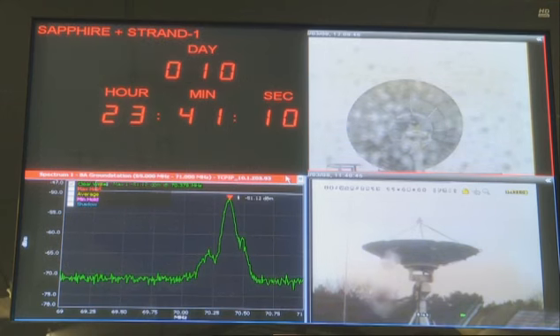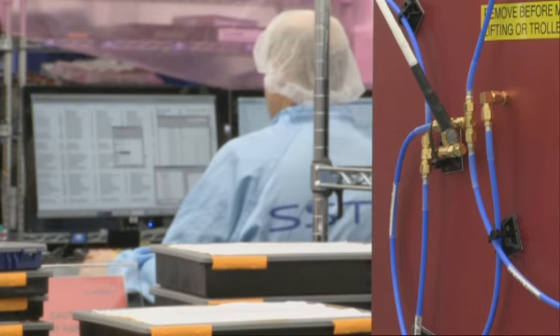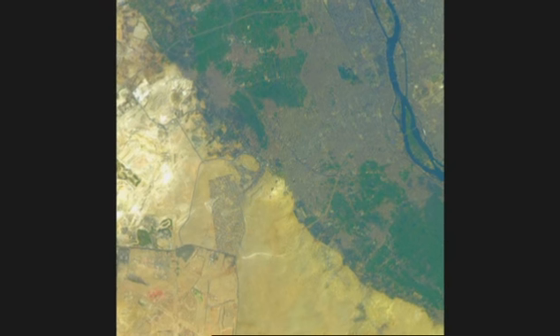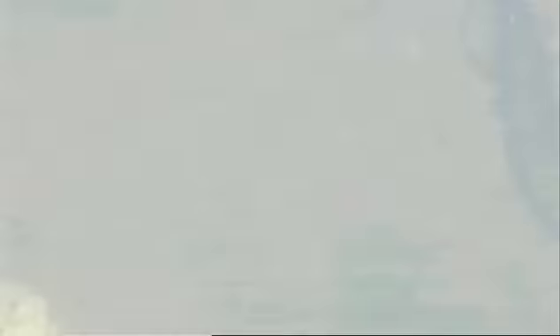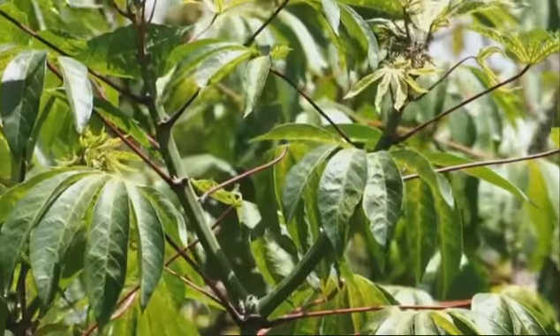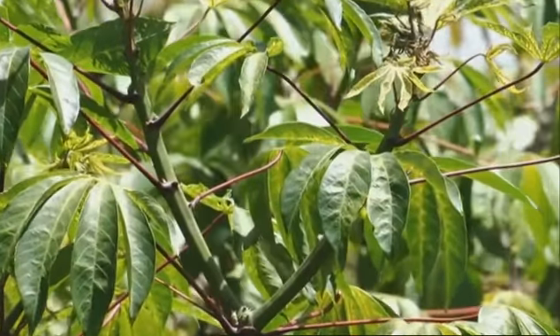What sort of difference is that making to people on the ground? Well, currently very large satellites may give you a regional or a countrywide overview. However, what they don't always provide is the information of what's happening right on your doorstep — the in-field information that farmers can use on a day-to-day basis to understand exactly what's happening.